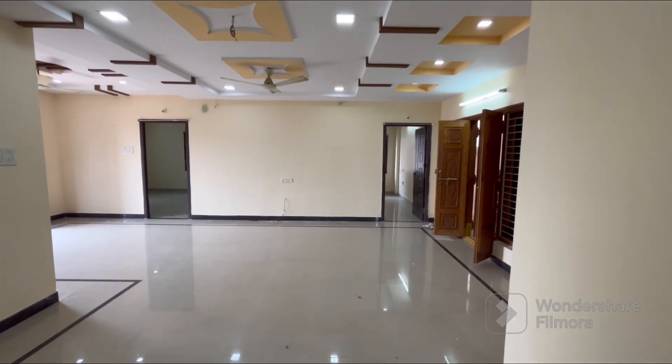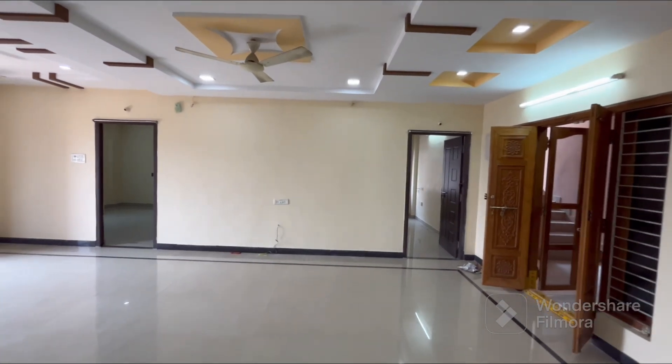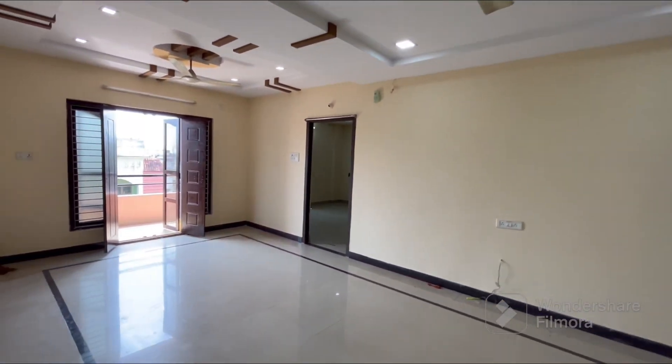This is a very nice hall. There is a small family setup here. This is very spacious. The hall is a very nice place.